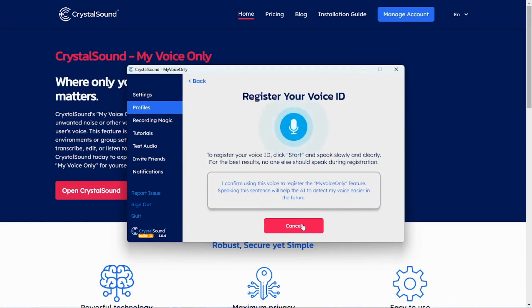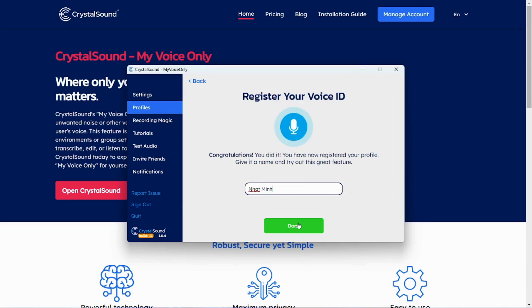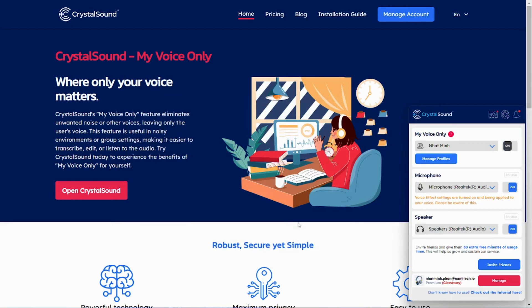Or you can tune in for more perfect audio. Three words: my voice only. This feature is magic. By simply registering your voice, CrystalSound can automatically remove all other voices and keep only yours, even if two people are talking simultaneously.